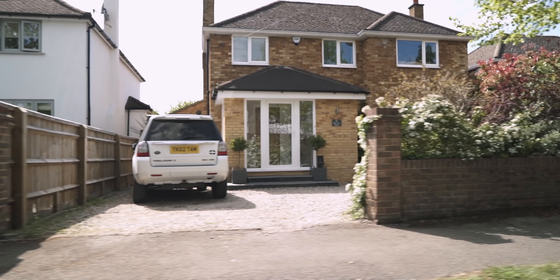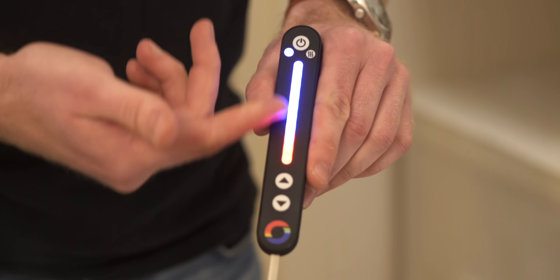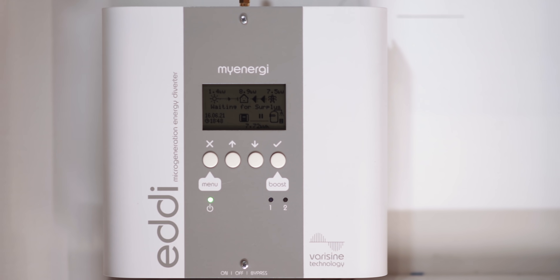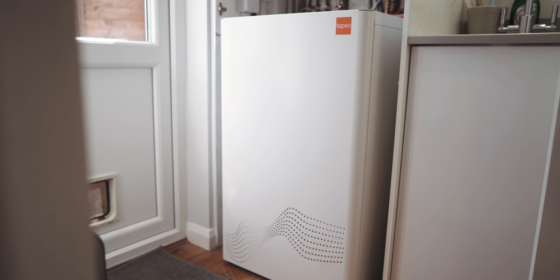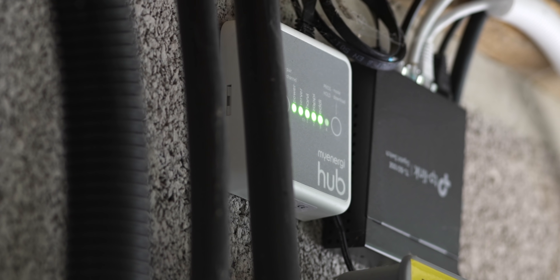The humble boiler has been the dominant technology in heating in the UK for decades, but we think it's time for a change. From solar PV to solar thermal, from electrical to thermal storage, air source heat pumps, ground source heat pumps, and some exciting new heating technologies — technologies that could change the way we live for the better.